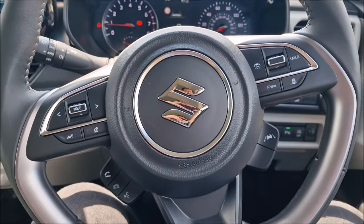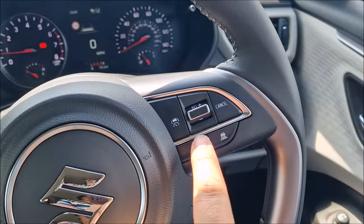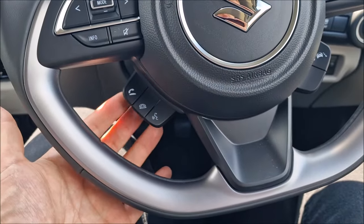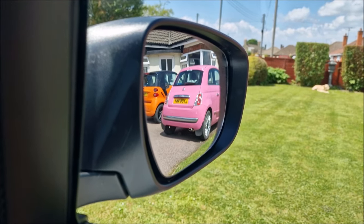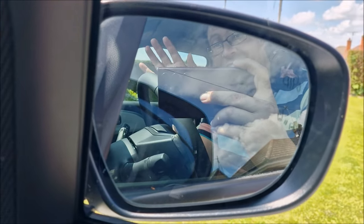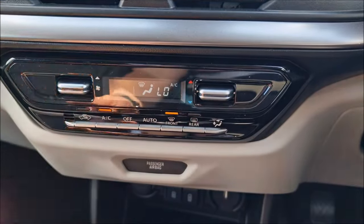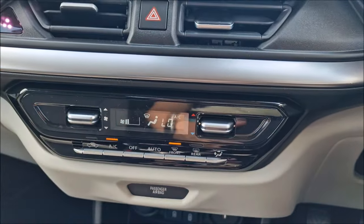The steering wheel has all your controls on it too, including volume up and down, trip computer, cruise control, speed limiter, lane assist on and off, and Bluetooth phone answering. The in-car climate control system is foolproof — fans turn up to high, down to low, with recirc — everything you ever need. It's tactile and not confusing at all. I genuinely like this.